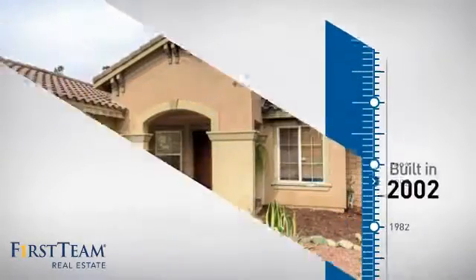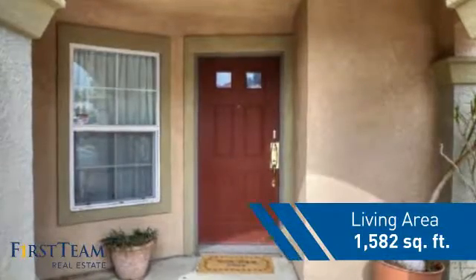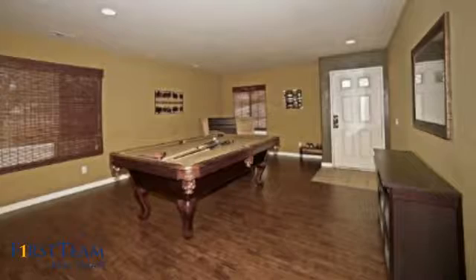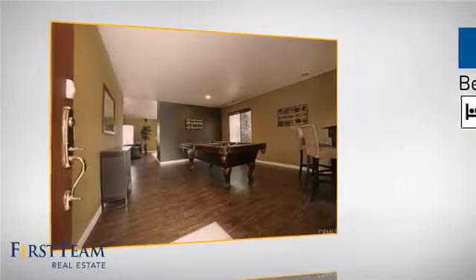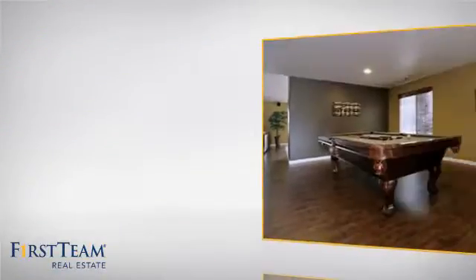This property was built in 2002 and features over 1,500 square feet of living space, giving you a spacious layout to play host or kick back and relax after a long day. Inside you'll find three bedrooms so everyone has a private space to come home to, as well as two full bathrooms.